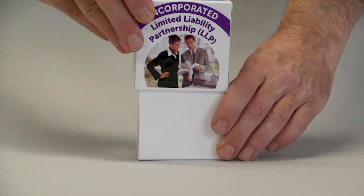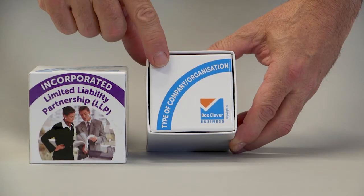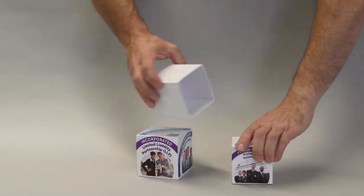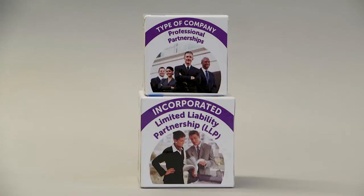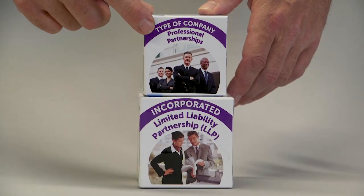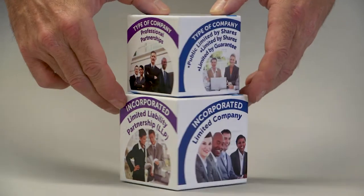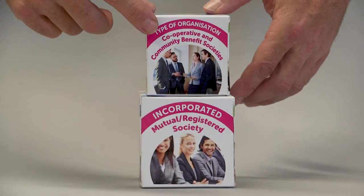The next thing the business will need to decide is their type of company or organisation. If they have chosen to be a limited liability partnership, the type of company they would consider becoming will be shown. And so forth around the sides.